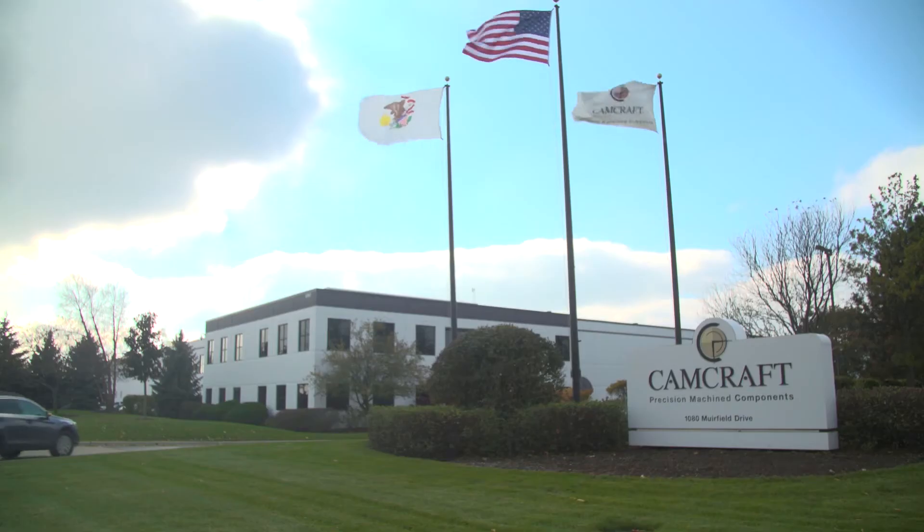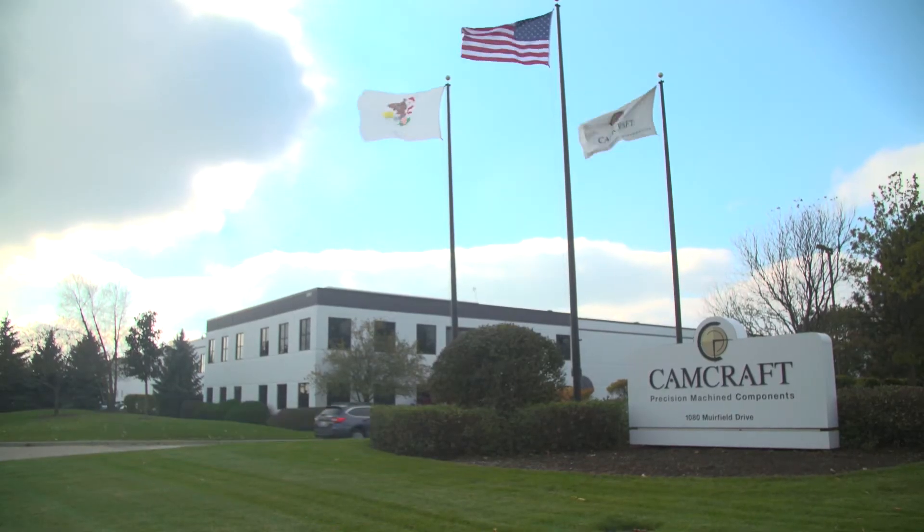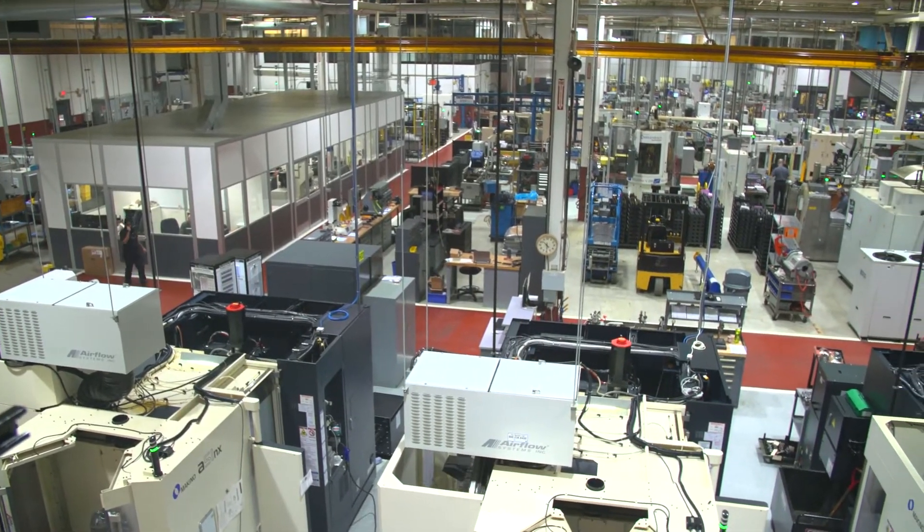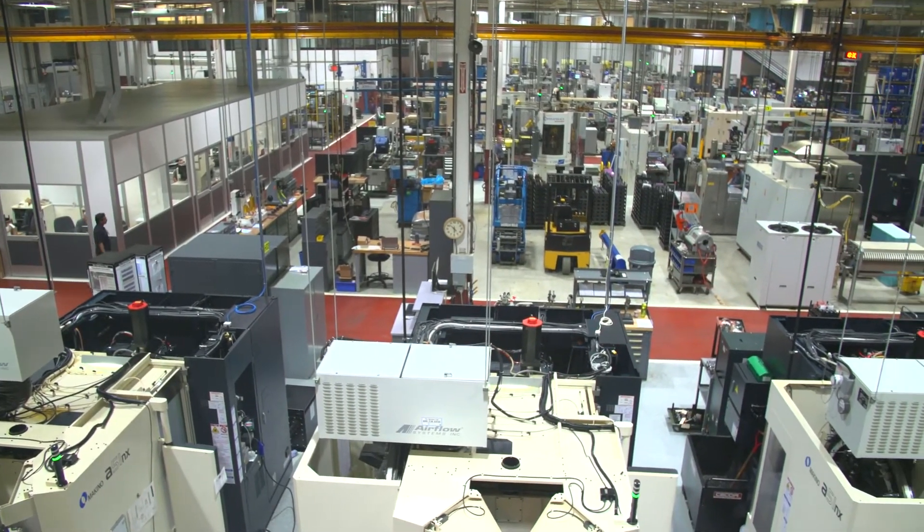CamCraft specializes in precision machine components. These are for on and off-road heavy duty engine manufacturers, tier one automotives, and hydraulic manufacturers.